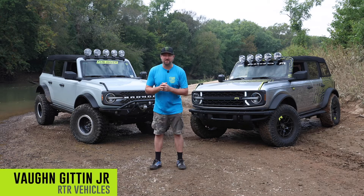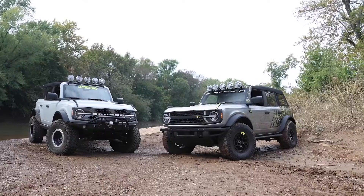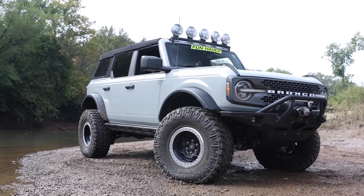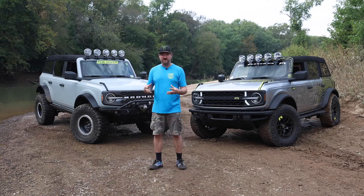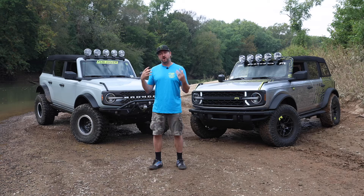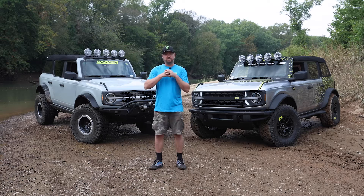What's up friends, I am so pumped because I am standing in front of two dreams of mine that we have made reality. I'm excited to tell you about both of them. You've seen us ripping around in the Ford Bronco RTR as well as the Fun Haver Off-Road Bronco, and I finally have them both together. I want to do a walk around and explain the differences and the difference of mindset and product line for each.